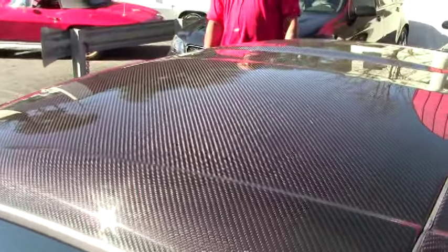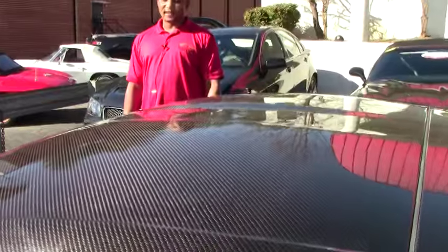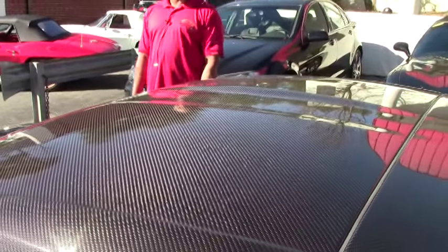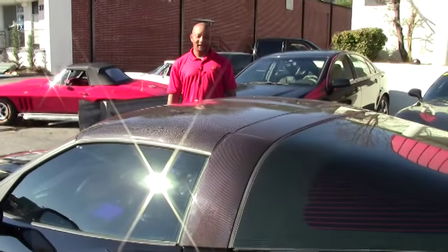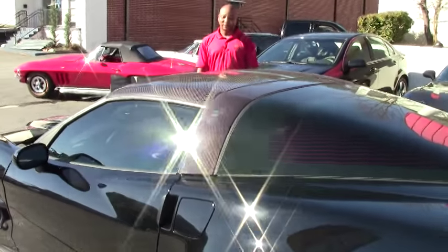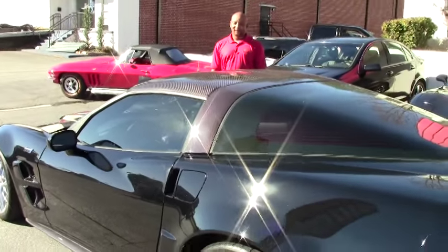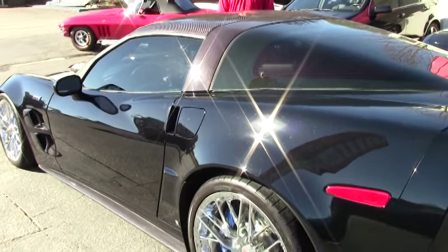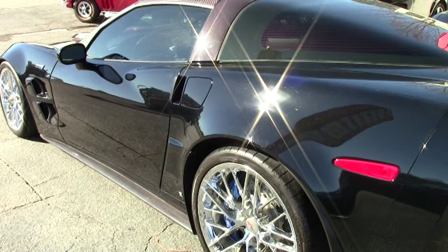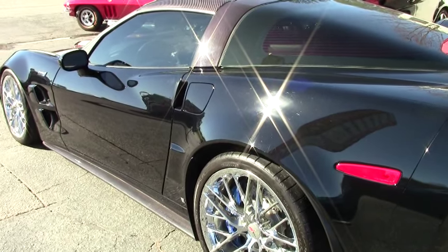The regular ZR1 is your 3ZR, which includes your heads up display, dual power heated sports seats with airbags, memory package, Bluetooth package, tilt and tele, and Bose CD XM MP3 stereo with navigation.